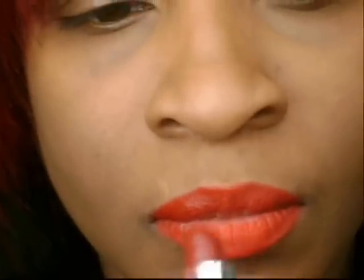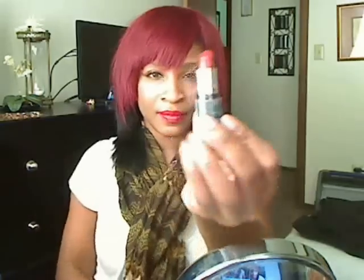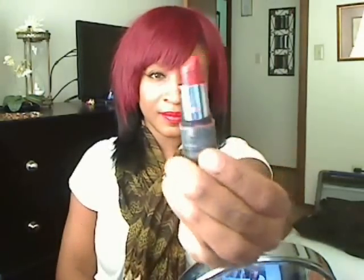First, you want to make sure you try it on. And when you do try it on, I recommend that you don't try it on your hands. I did try it on my hands because I want you to see the difference between when I apply it on my hands and when I apply it on my lips, because a lot of times red lipstick is going to look much different on your hands than on your lips.